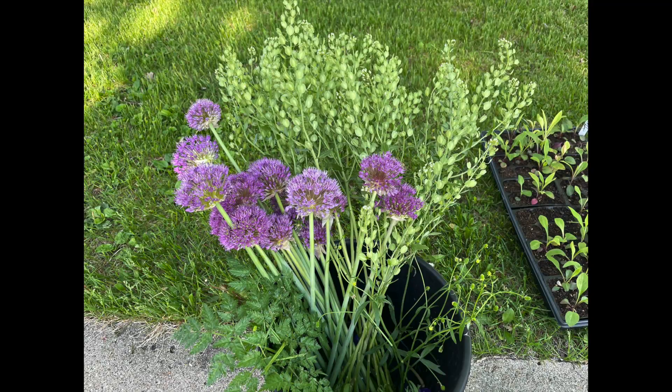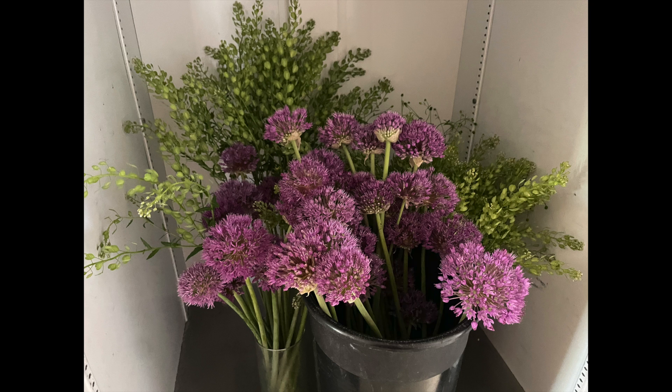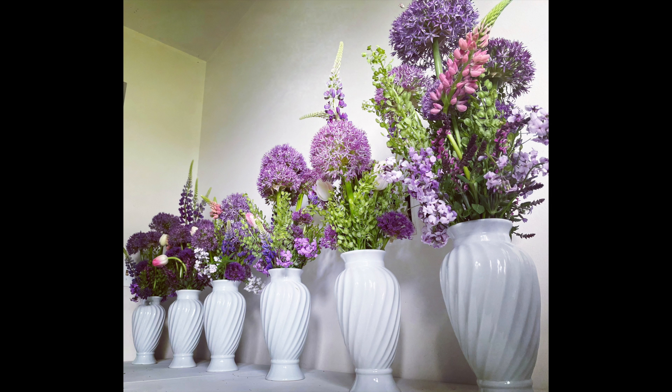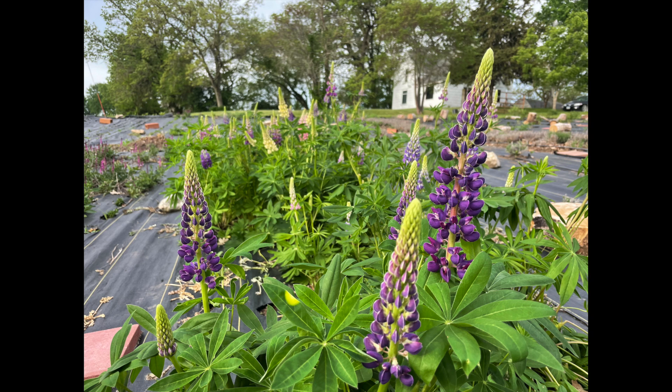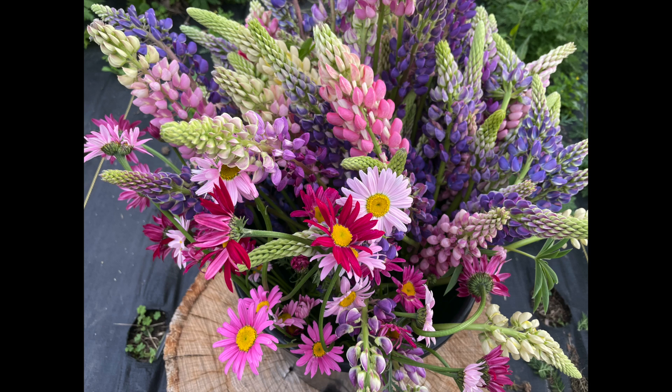Around the 13th my allium started popping. I had planted a lot of allium — I didn't plant any more this winter but maybe I should — because it was so fun to go from the tulips and the anemones and the salvia to having these huge purple balls. Two days later the lupin started blooming, and the allium and the lupin together were such beauty. Then the daisies started popping, and I had lily of the valley, and I had dame's rocket — that made for some gorgeous bouquets.